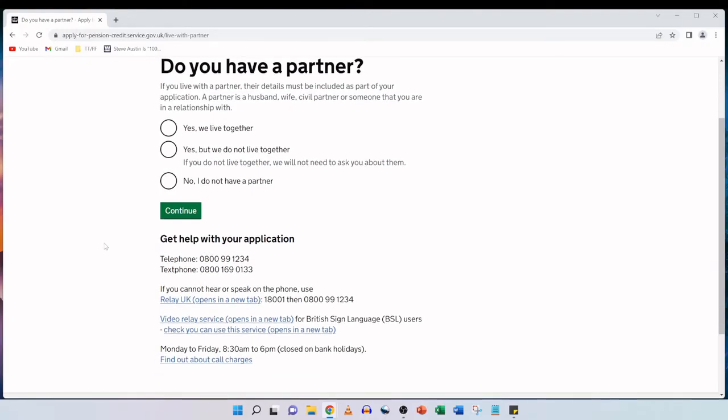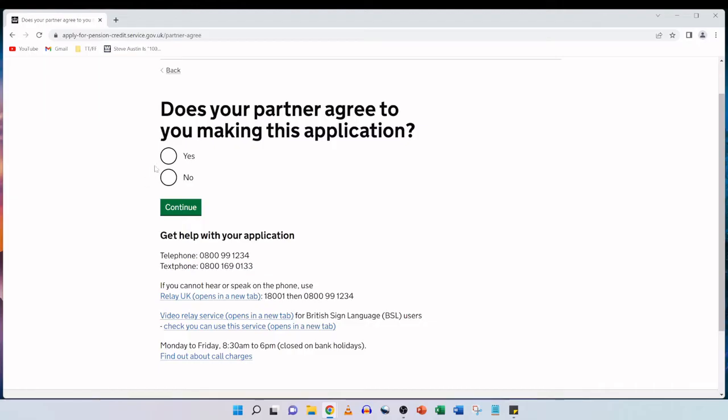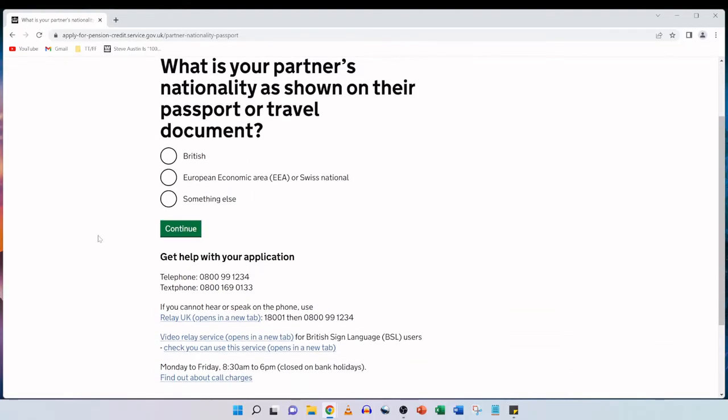In my mother's situation, she is married and lives with her husband in the same household. So the very first option — yes, we live together — is going to apply for her. We'll select that and click on continue. What is your partner's date of birth? We're going to enter her husband's date of birth and then click on continue. Does your partner agree to you making this application? We already consulted with her husband and he was happy, so we're going to click yes and then continue. What is your partner's nationality? Her husband is also British and holds a British passport, so we select British and continue.